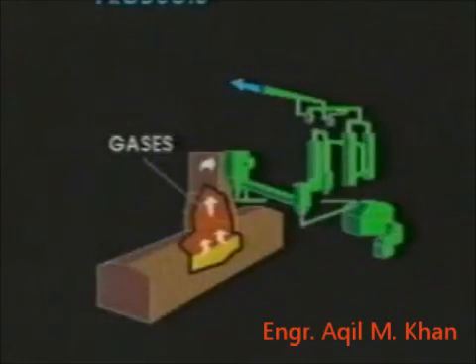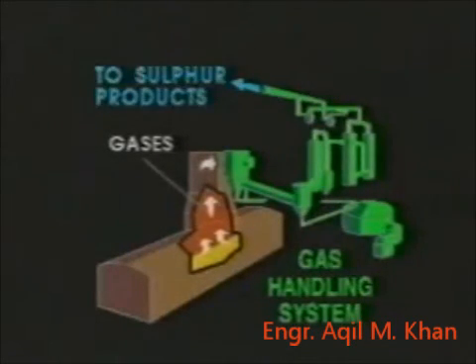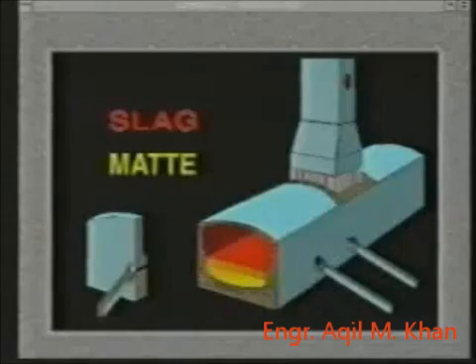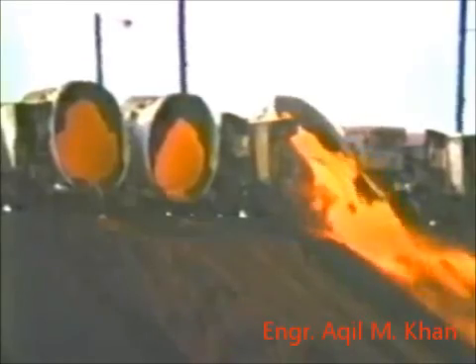The sulfur dioxide generated is a high-strength gas, which is cooled, cleaned, and delivered to our new sulfur products area, where it is converted to sulfuric acid or liquid SO2 for market. Slag floating on top is transported to the slag dump on Inco's own rail system.